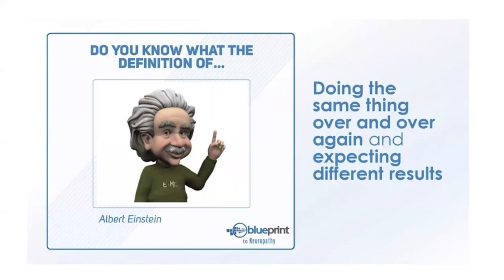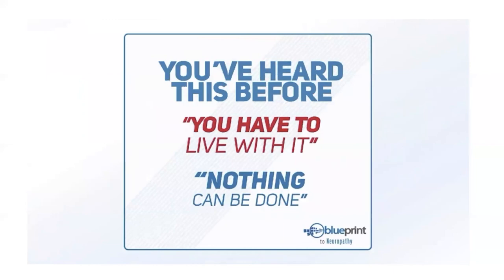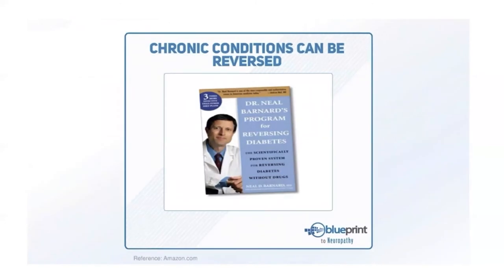Some people say the definition of insanity is doing the same thing over and over and expecting different results — if nothing changes, nothing changes. If you've ever been told there's nothing else that can be done and you just have to live with it — that is absolutely not true. Dr. Neal Barnard says in his popular book that you can reverse diabetes, heart disease, and even neuropathy — and we completely agree.